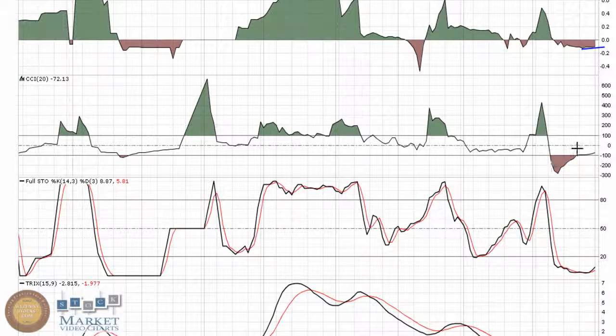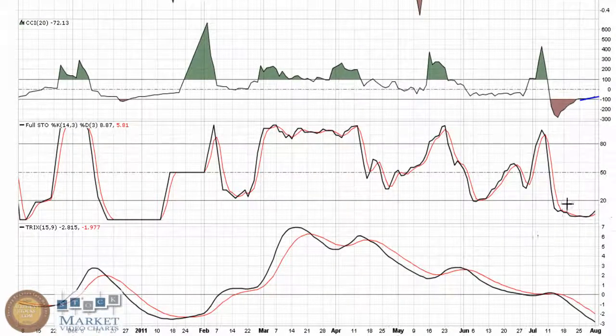I always like to see the CCI trending upward off the bottom. You can see it made a sharp move through here, but even more importantly it's making a little bit of an uptrend right now, and that's something I like to see. The Full Stochastic has bottomed out and is in oversold territory.